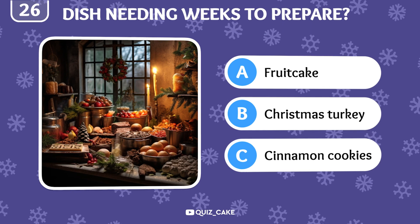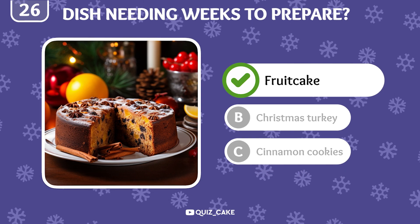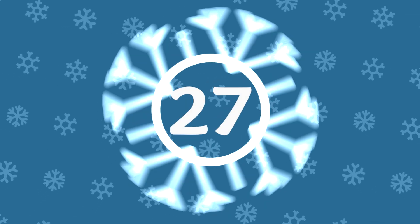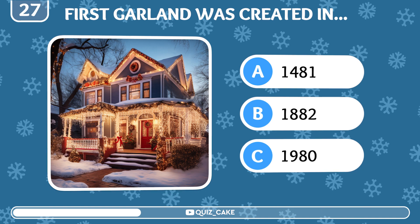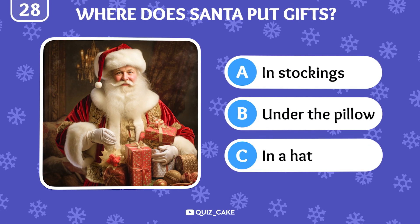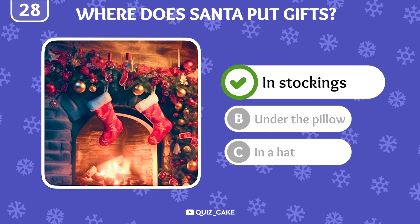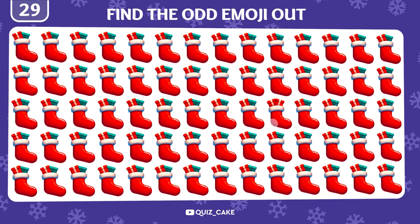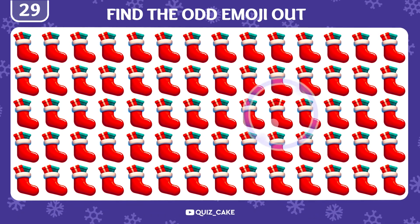Which Christmas dish is known for its preparation taking several weeks? It is fruitcake, often made weeks in advance to let its flavors develop. When did the first Christmas light garland appear? In 1882, a bright innovation that transformed holiday decorations. Where does Santa Claus traditionally put gifts at Christmas? Of course, in stockings, hung by the chimney with care. Now try to spot the odd stocking emoji. Yes, it's here!